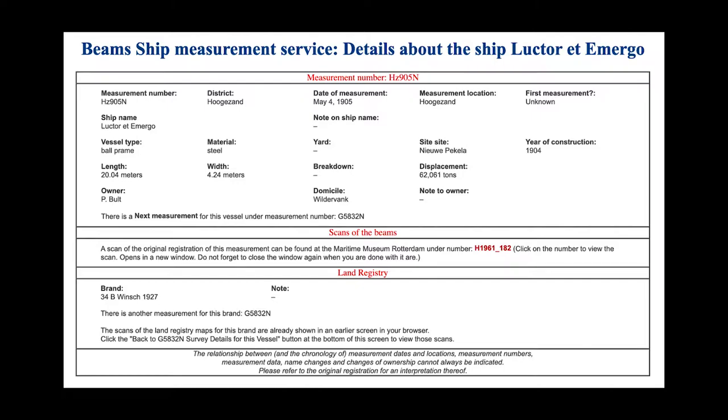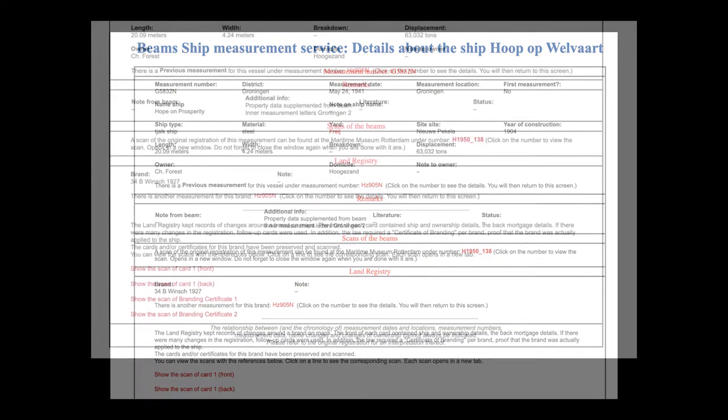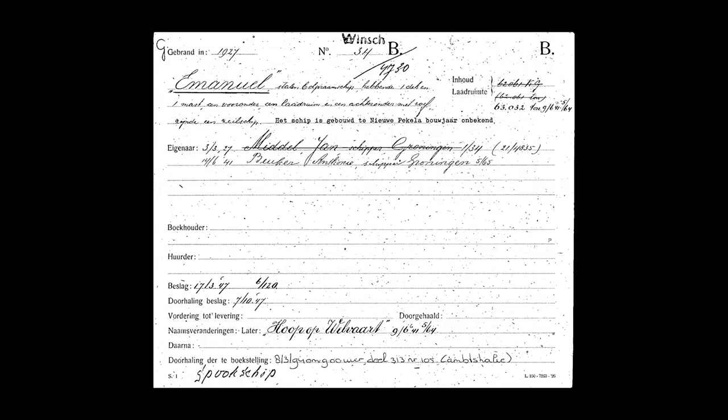This measurement location is Hoogerzand, which is quite close to Groningen, just a bit further down near the village of Wildervank, which is where one of the owners actually lived. Looking at this measurement, you can see a bunch of details including a scan of all of the original documents. One of the documents is quite interesting, although it's hard to read because it's handwritten. But there's an interesting thing: a name, Emmanuel, comes up, and this is in 1927.